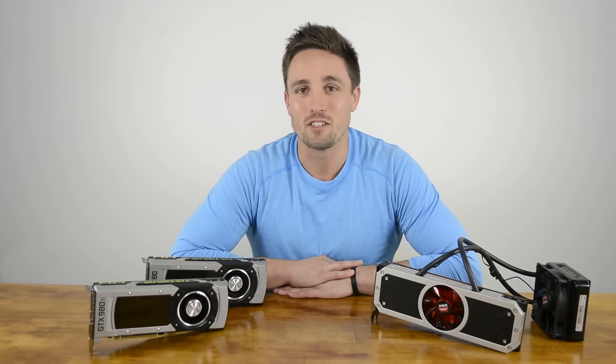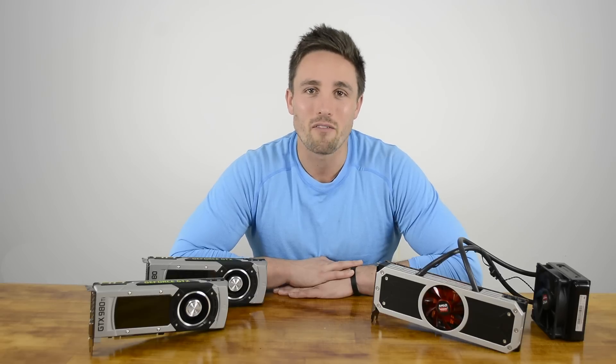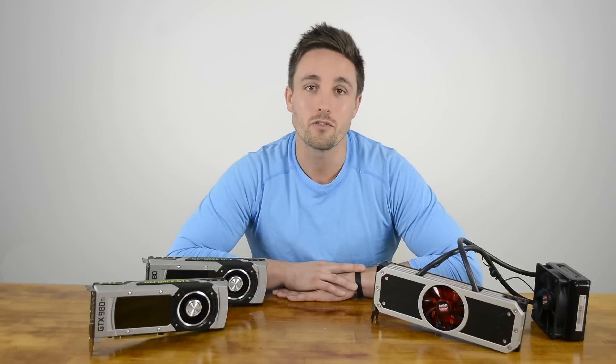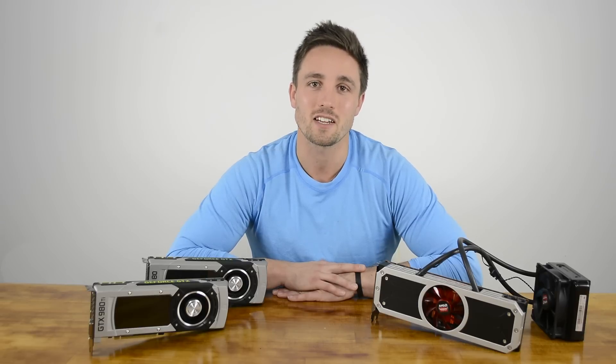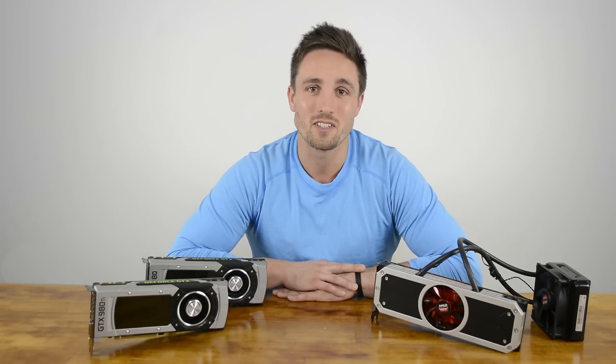The Radeon R9 290X is still fantastic value at around $300 to $350. However, if you are planning on 4K gaming, you will require two cards. Overall, NVIDIA's GeForce GTX 980 Ti is an excellent high-end GPU solution, and in my opinion at its current price point, the Titan X has been rendered kind of redundant.